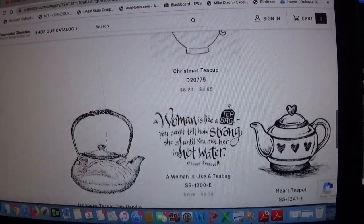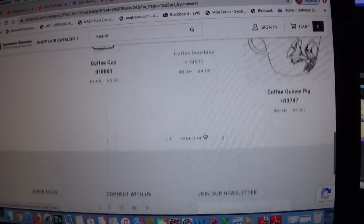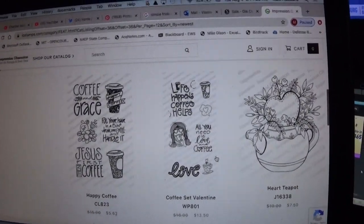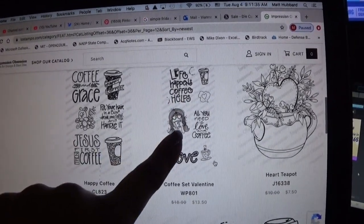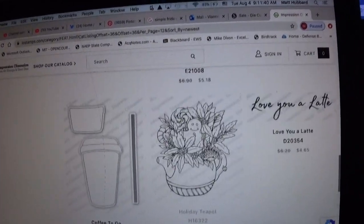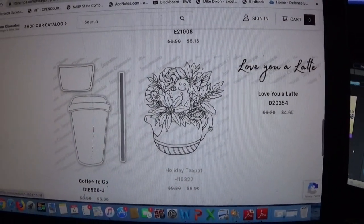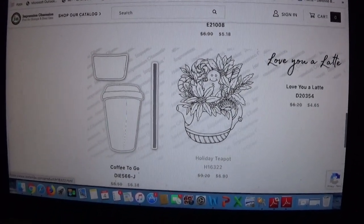I'm looking for the holiday teacup — it was around the fourth or fifth page yesterday. They have a heart teapot, which is really cute with the heart popping out. I love this one too with the little girl or lady — she's so cute. Then they have one of just the lady, a bit bigger, with a little gingerbread man and holiday poinsettia. All that stuff is on sale right now.